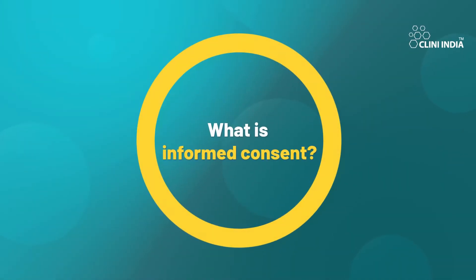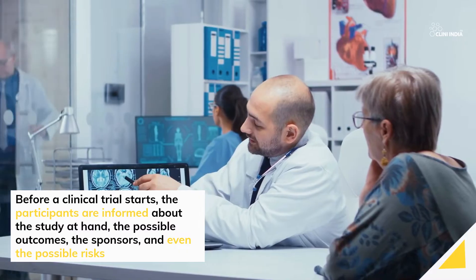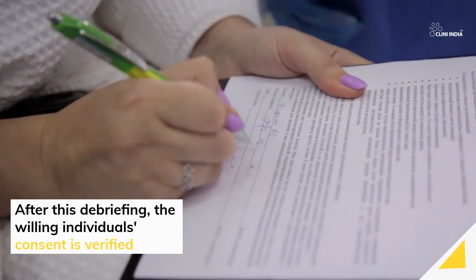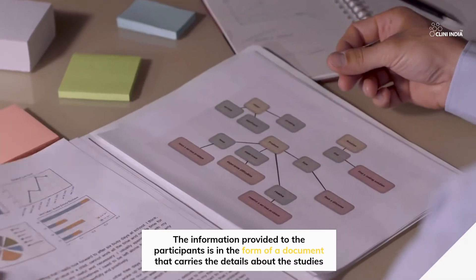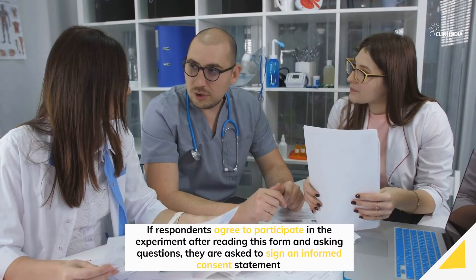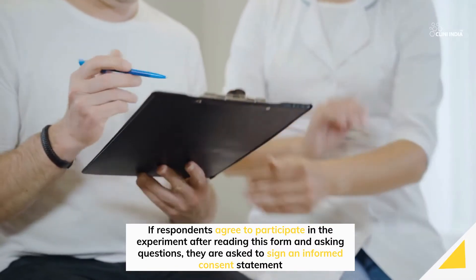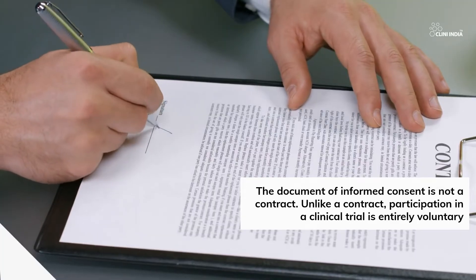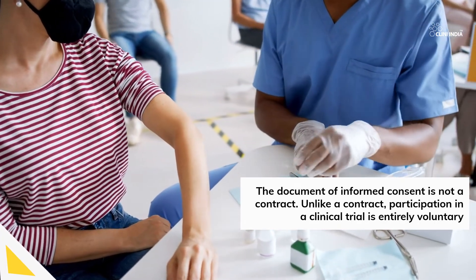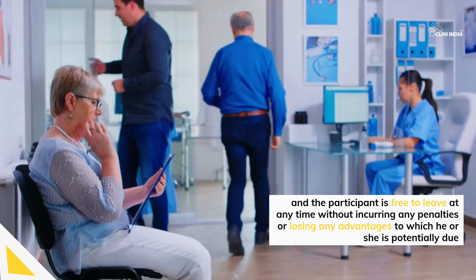What is informed consent? Before a clinical trial starts, the participants are informed about the study at hand, the possible outcomes, the sponsors, and even the possible risks. After this debriefing, the willing individual's consent is verified. The information provided to the participants is in the form of a document that carries the details about the studies. If respondents agree to participate in the experiment after reading this form and asking questions, they are asked to sign an informed consent statement. The document of informed consent is not a contract. Unlike a contract, participation in a clinical trial is entirely voluntary, and the participant is free to leave at any time without incurring any penalties or losing any advantages to which he or she is potentially due.